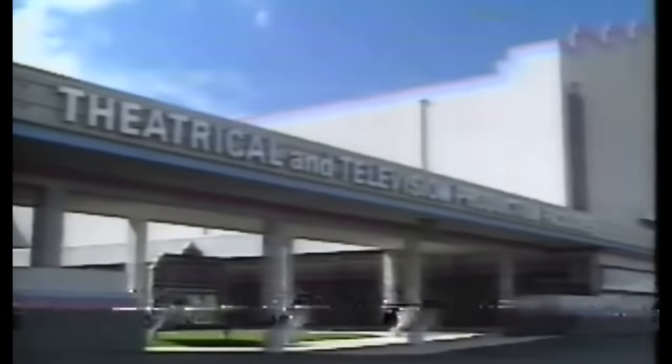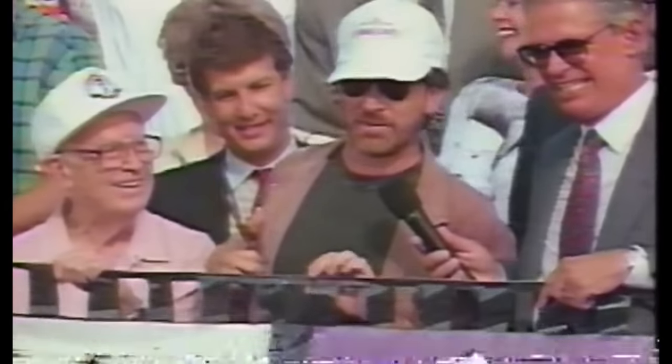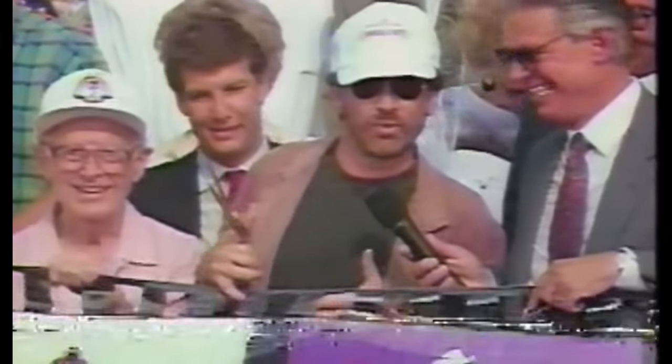Originally slated to open with the park in 1989, Jaws, along with the entirety of Universal Studios Florida, was not ready and was inevitably pushed later and later into 1990, limping to opening on June 7, 1990. Despite its history, what the original Jaws ride aimed to do had not only never been done before, but was years ahead of its time — something that would prove to be its downfall.